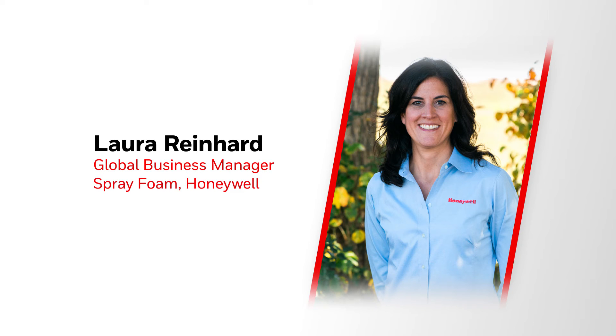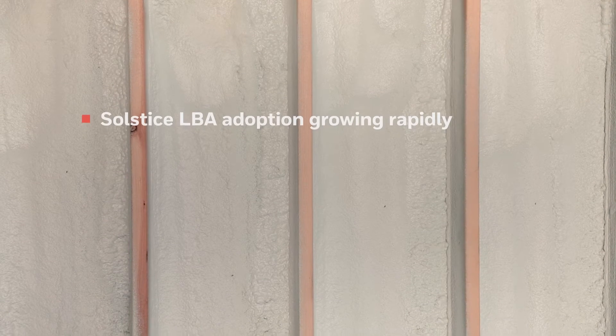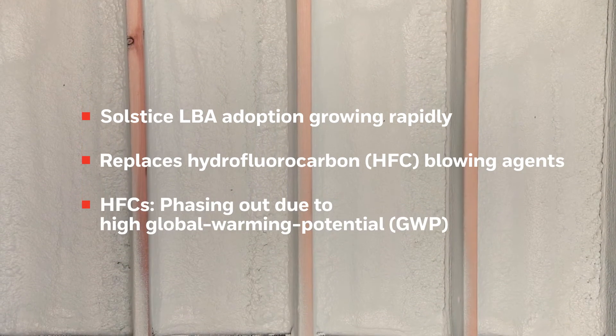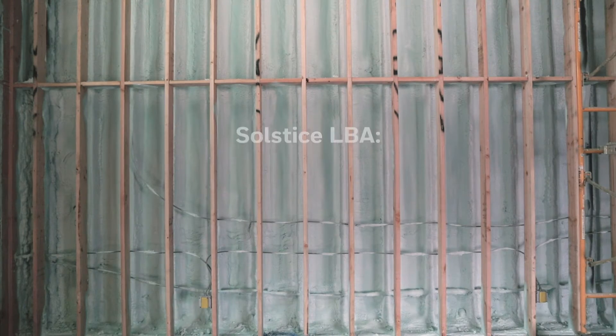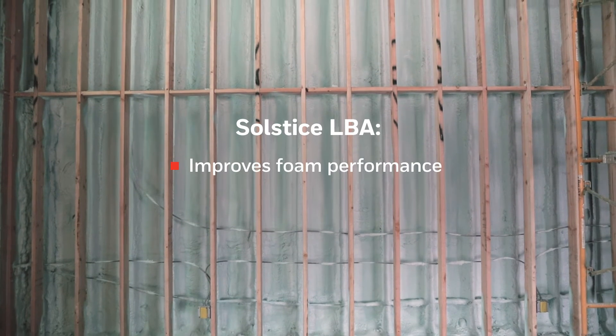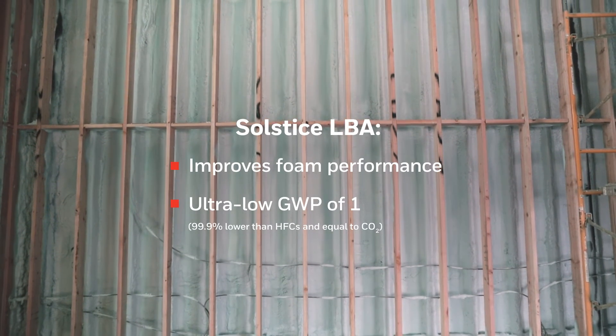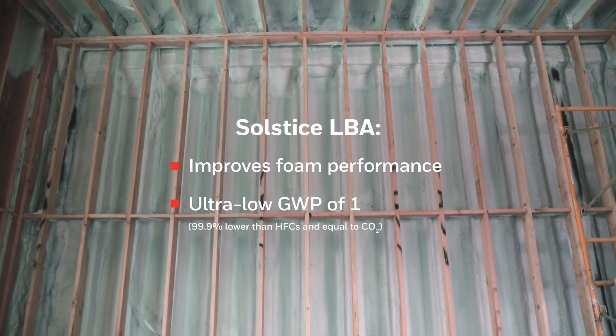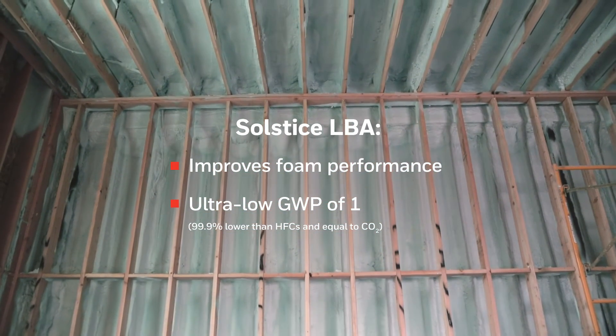The adoption of Solstice LBA is growing rapidly as Demilec and other industry leaders are switching from HFCs well ahead of regulations calling for their phase-out. Not only is Solstice LBA improving foam performance, it has a GWP of one, which is 99.9% lower than the current HFCs being used today.